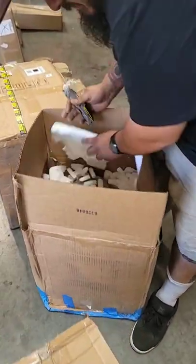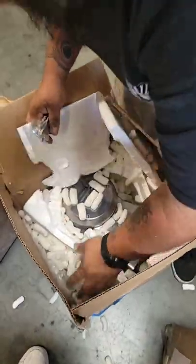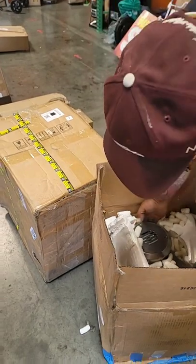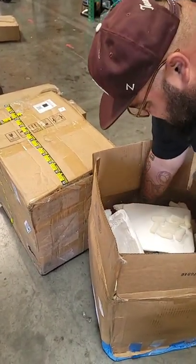That looks like a mess waiting to happen — it looks like a meat grinder. That is a monster meat grinder. Don't do that. Alright, that's workplace abuse. What is it — $200 for the meat grinder? Just go ahead and take it out, set it on the table, it's gotta come out anyway.